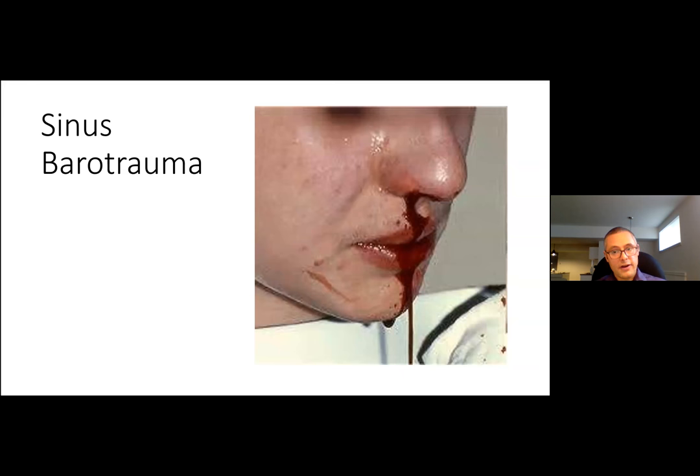Sinus barotrauma is also common. The classic story is a diver who takes a decongestant for sinus congestion, descends fine, but then the decongestant wears off on ascent — the ostia become occluded, expanding air causes significant mucosal edema and hemorrhage, and they surface with significant epistaxis. Treatment is generally conservative including decongestants and possibly antibiotics.